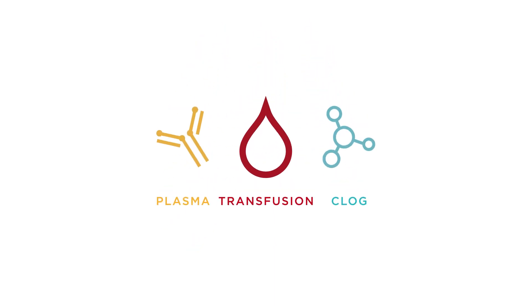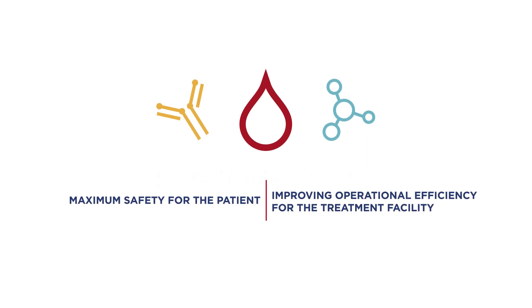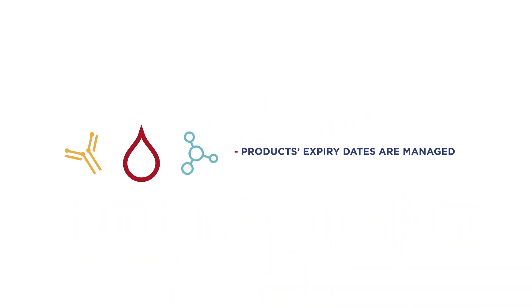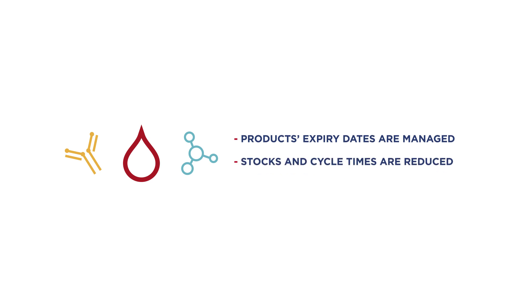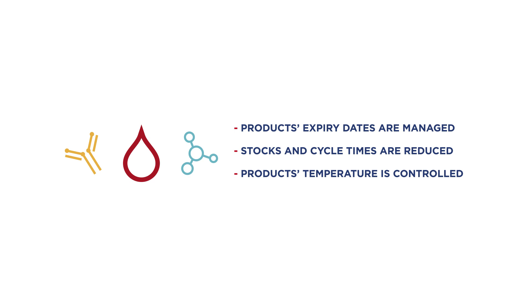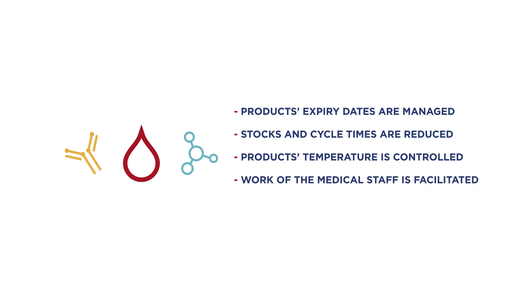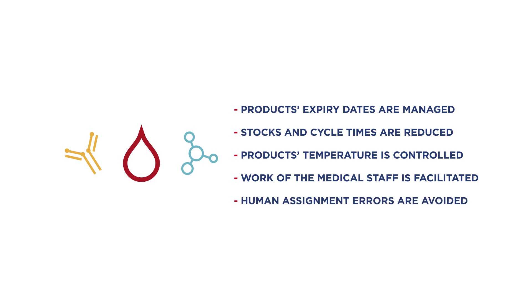These three solutions transform blood and chemotherapy product management by providing maximum safety for the patient and improving operational efficiency for the treatment facility. The products' expiry dates are managed in a precise manner. The stocks and cycle times are reduced. The product's temperature is controlled throughout the whole chain. The work of the medical staff is facilitated. Human assignment errors are avoided.